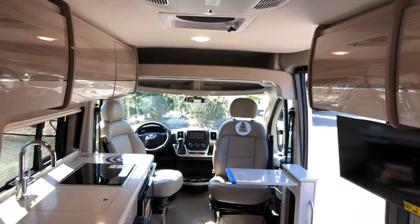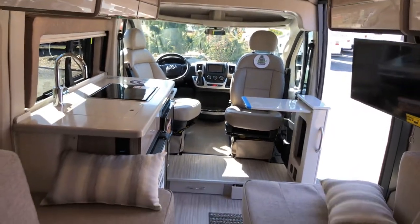Lots of light, lots of glass — they've done a fantastic job. This is the 2020 Thor Sequence 20L.